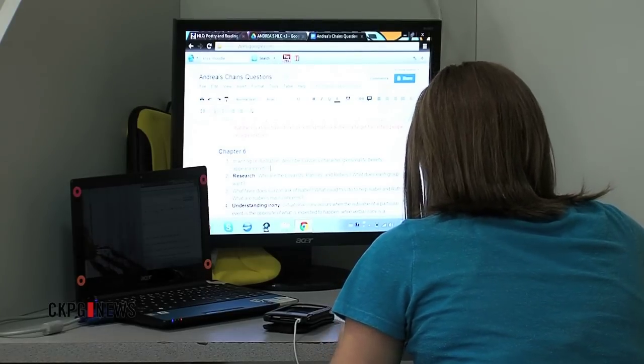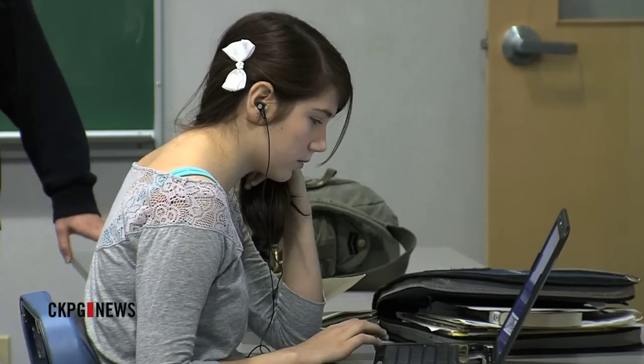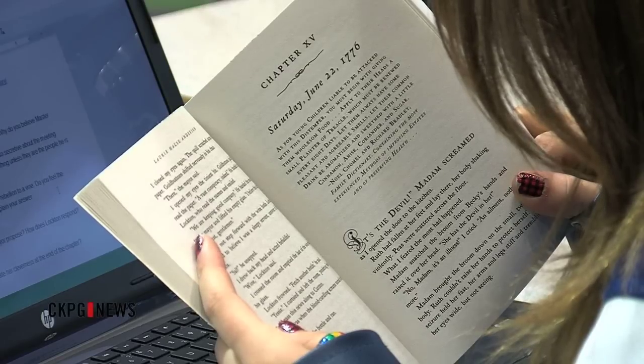Students in the Northern Learning Centre are plugged into the internet through digital devices and laptops. It's a bring-your-own-device program, so every student has a laptop or netbook and they're working on that all day, every day. It means leaving books behind and embracing technology.